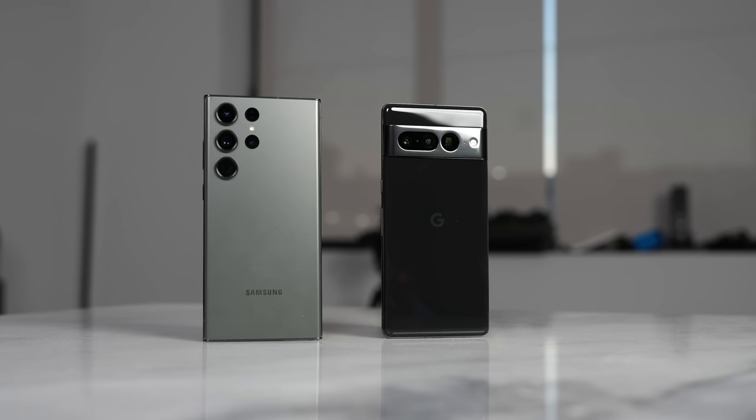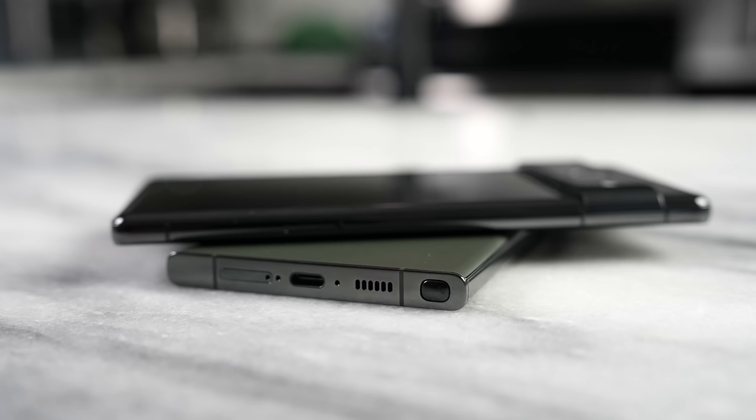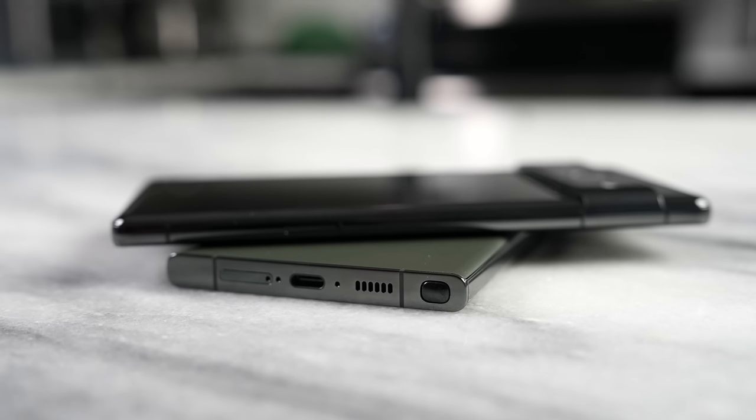When you look at them side by side, it's clear that the Galaxy is the better, more balanced device overall, but the Pixel is still no slouch. There are areas where it's quite lacking when it comes to gaming in comparison, but its imagery still does a very good job, especially in low light. Which would you pick? That is the question.